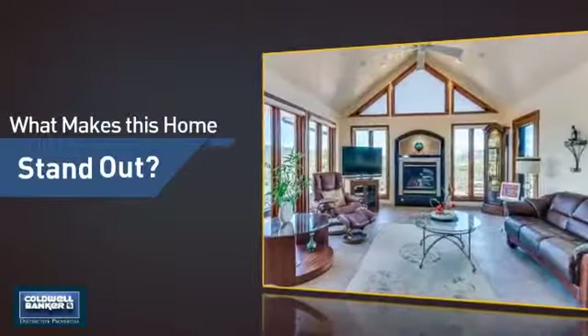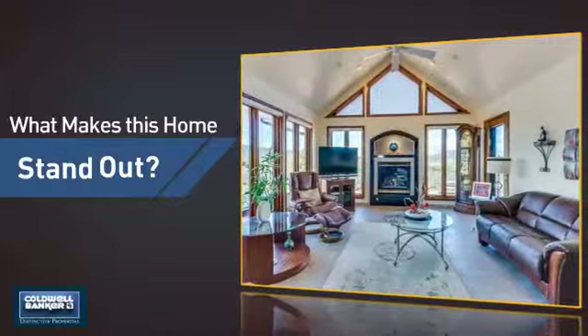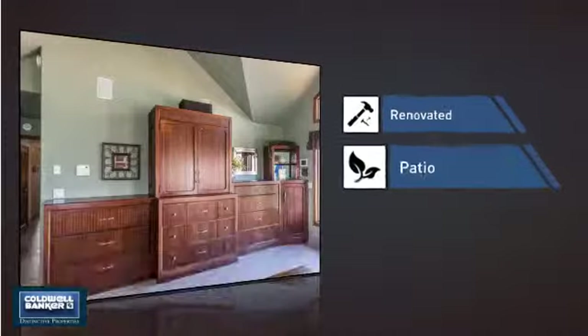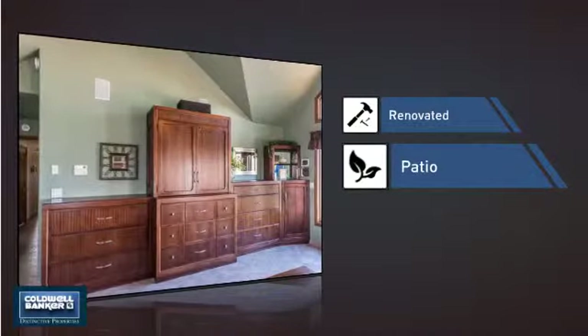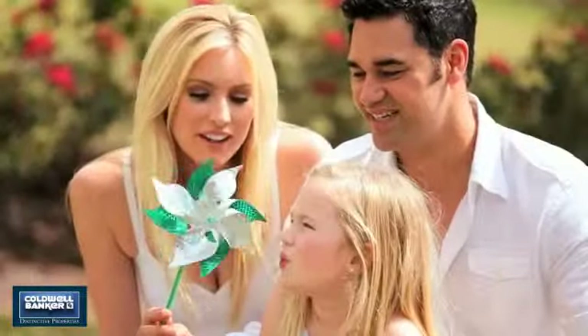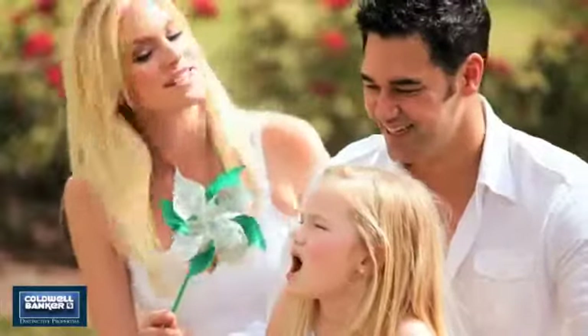But let's talk about what really makes this home stand out — like recent renovations to spruce things up, and a patio, giving you some extra outdoor space for dining, recreation, and more. All these great features add up to a property that might be not just your next house, but your next home.